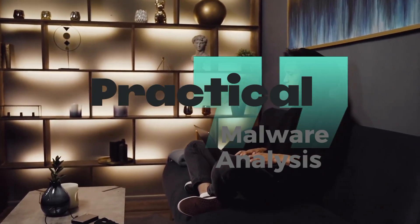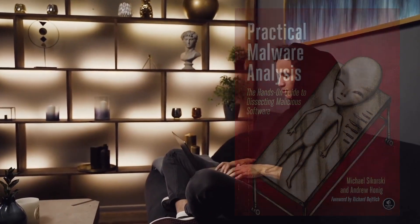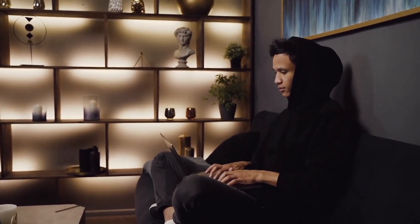Last but not least, we have Practical Malware Analysis by Michael Sikorsky and Andrew Honig. Explore the intricate world of malware and learn how to reverse-engineer malicious code like a pro.